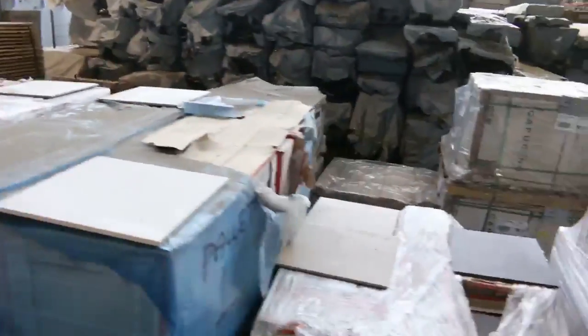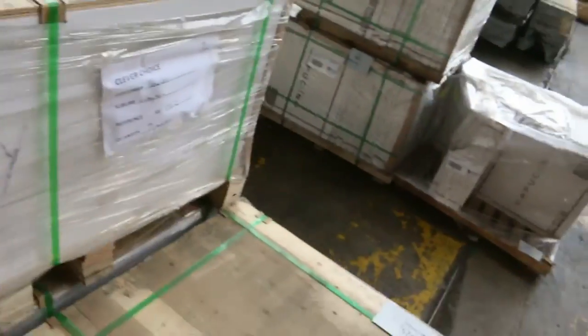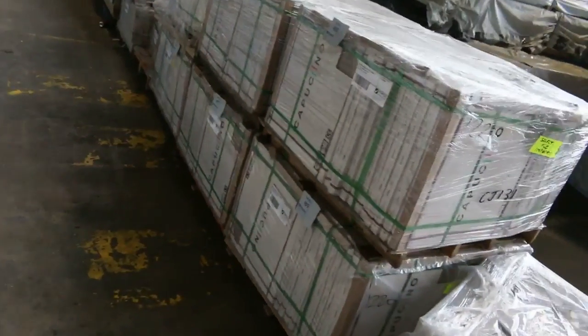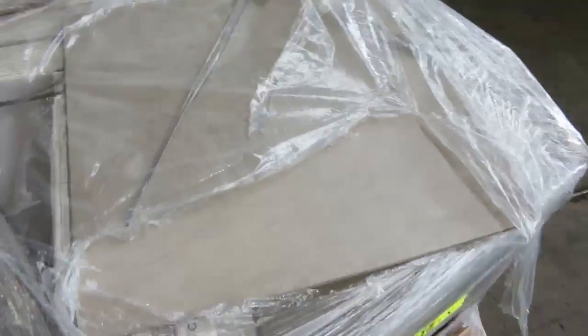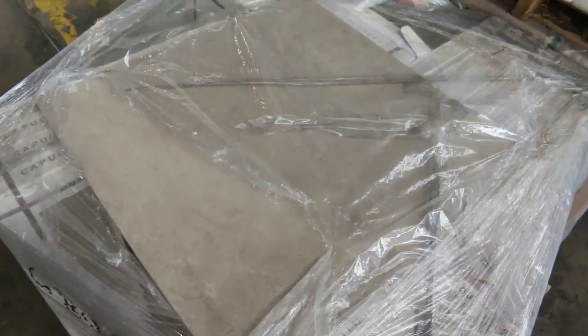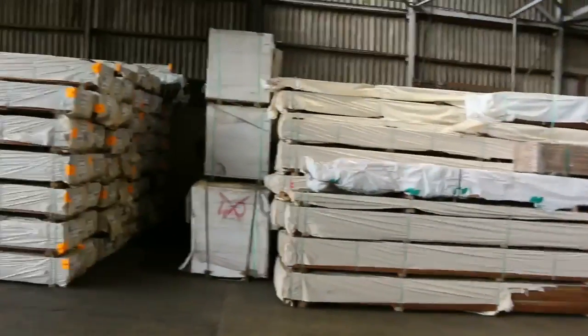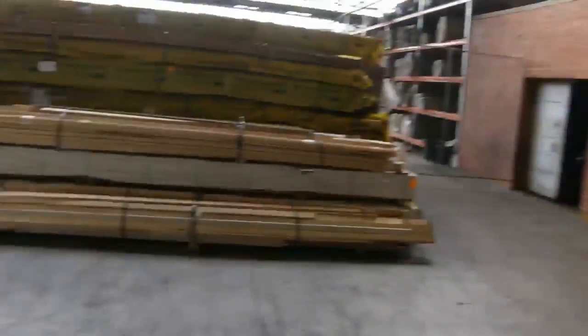Over here — tiles. A couple of loads of tiles and we've got some vinyl plank — 5mm thick vinyl plank. Some nice tiles in these new ones here — lot 487. We've got about nine pallets of those, which is almost like a cappuccino-color type porcelain glaze tile.